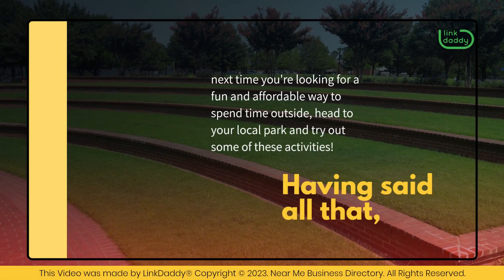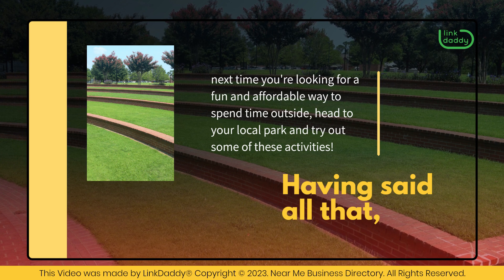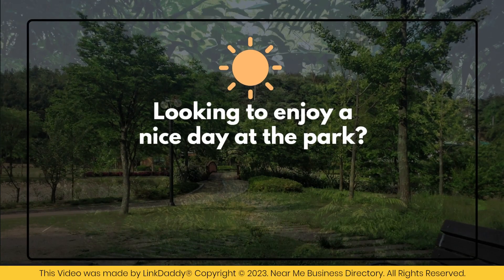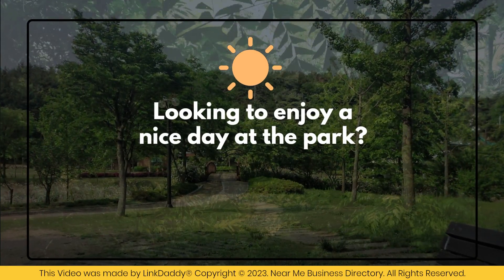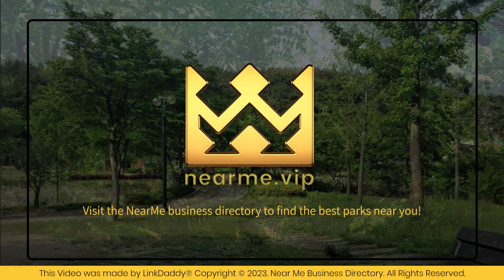Next time you're looking for a fun and affordable way to spend time outside, head to your local park and try out some of these activities. Looking to enjoy a nice day at the park? Visit the Near Me Business Directory to find the best parks near you.